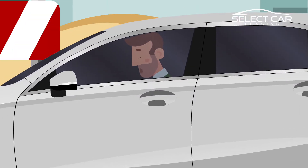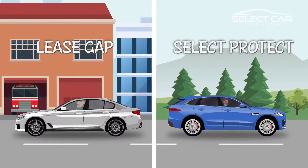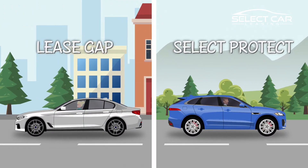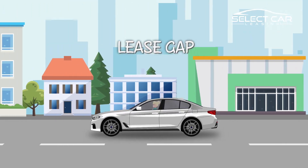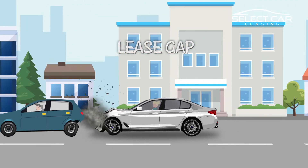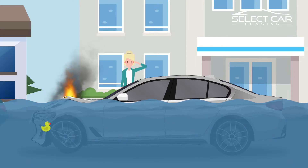It's really important to think about protecting and insuring your lease vehicle against damage. At Select Car Leasing, we offer two popular insurance options. The first, Lease Gap Insurance, is designed to provide important financial protection should your vehicle be declared a total loss due to an accident, fire, flood or even theft.